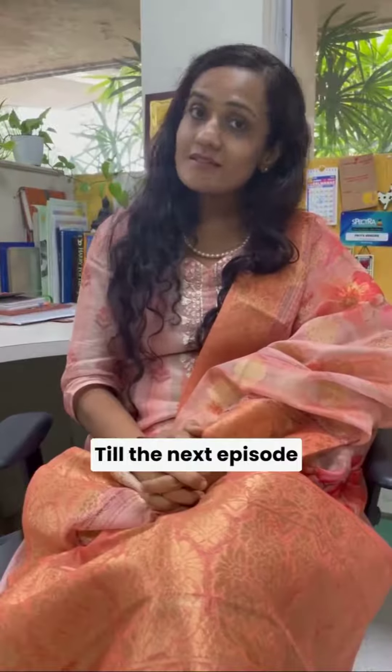If you have more questions, do ask me in the comment section below. Till the next episode, this is me signing off. Bye-bye.